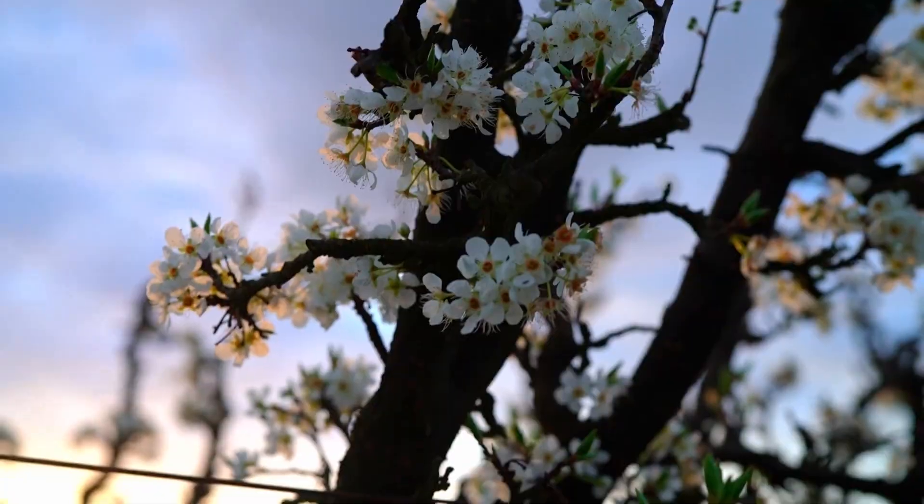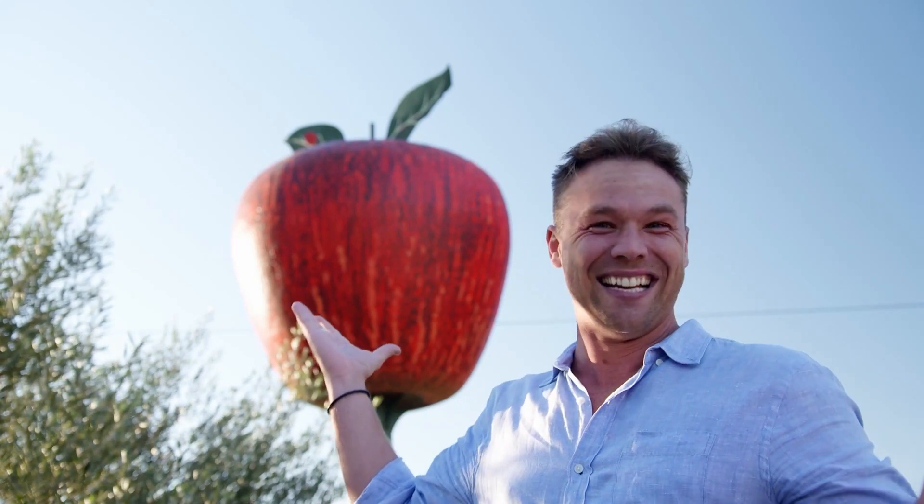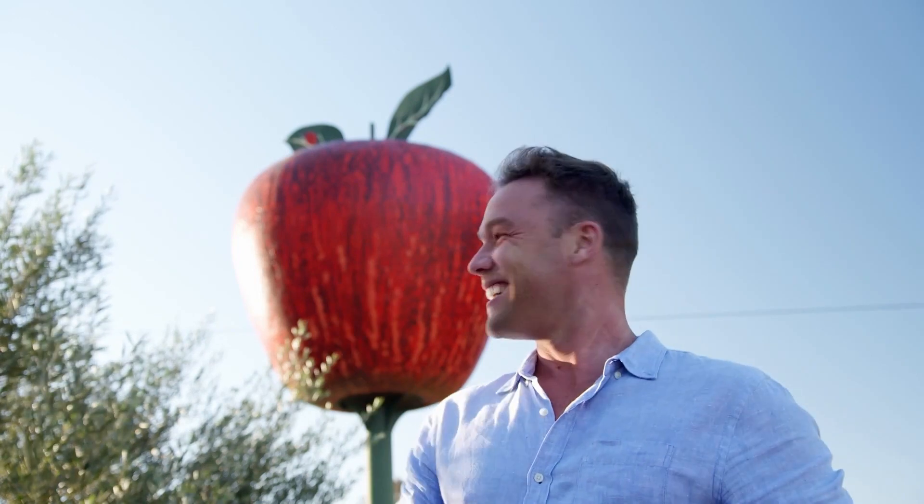Australia likes to celebrate its man-made big landmarks — we've got the big banana, the big prawn, the big pineapple, the big koala. I can say this would be Australia's version of the big apple, hey? Showing myself out.